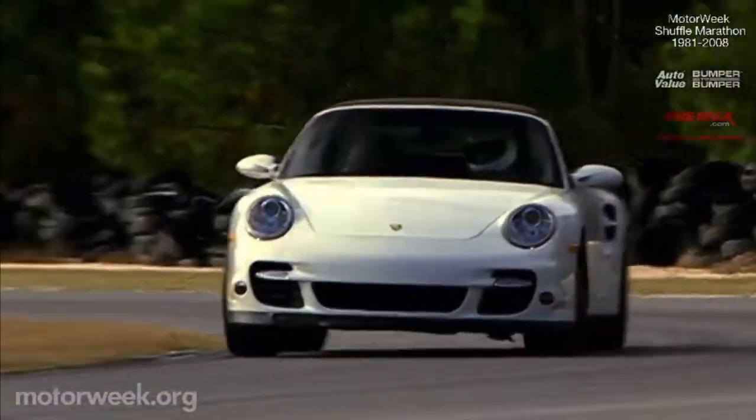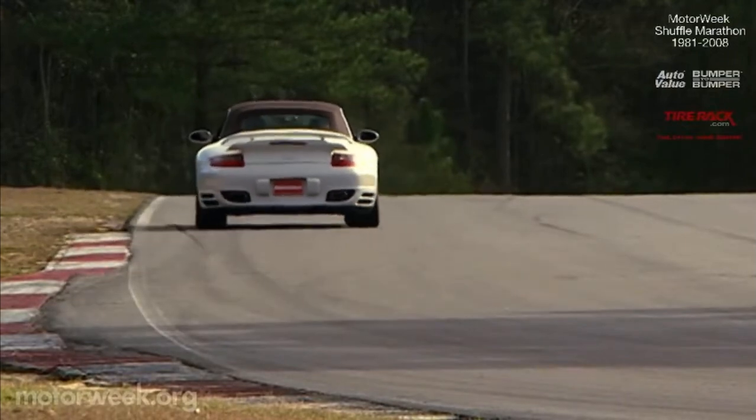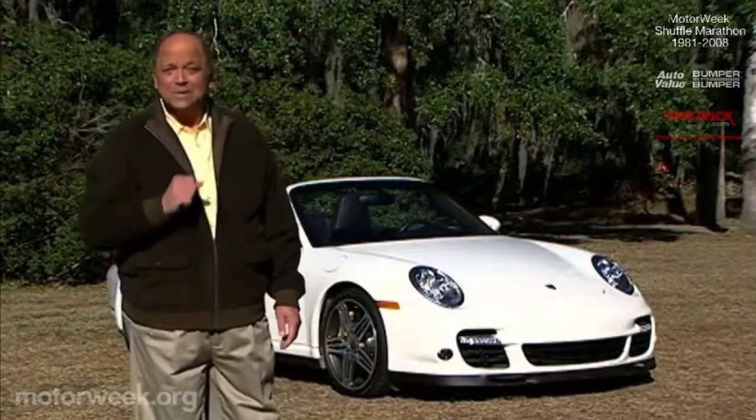We'll also burn some gas and Georgia asphalt with Porsche's 911 Turbo Cabriolet. I'm John Davis — we'll see you then.